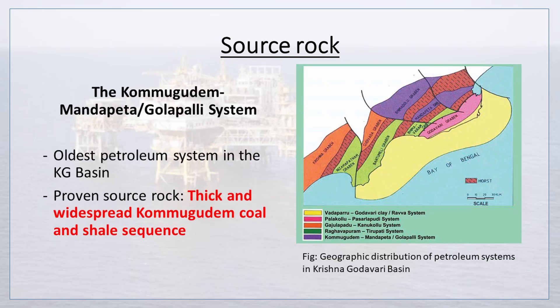The Kamugudem-Mandapeta or Golapalli System is the oldest petroleum system in the Krishna Godavari Basin. Here, the proven source rocks are thick and widespread Kamugudem coal and shale sequences.